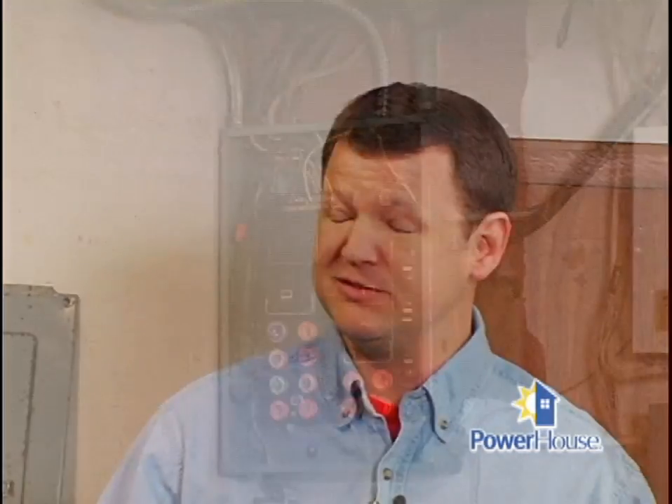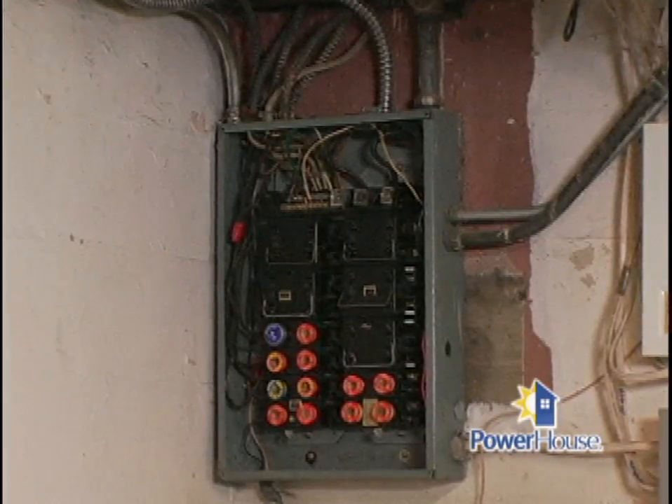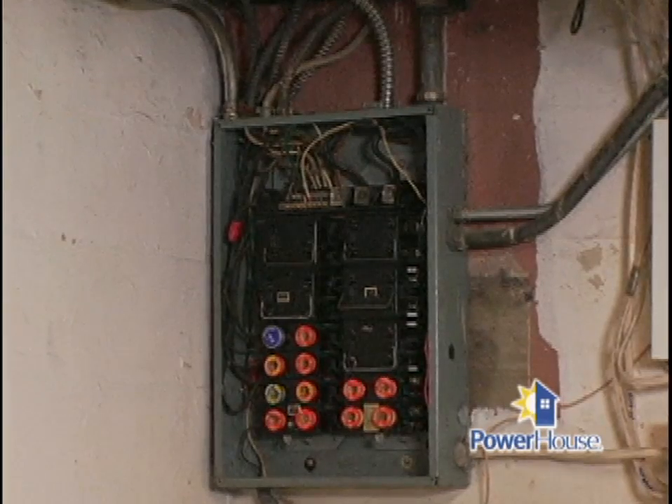What are some of the common electrical problems you see in older homes? Misuse of the panels themselves — owners putting in too large of fuses, trying to compensate for other underlying problems, or bypassing the fuses altogether. And that can be a very dangerous situation.